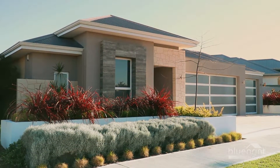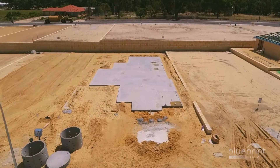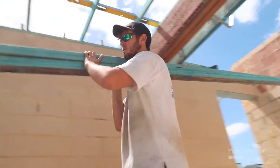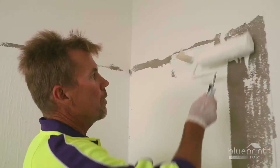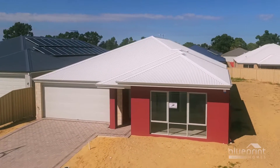Building a house is an exciting and emotional journey for homeowners. This video series will explore each phase of the Blueprint Homes construction process and provide you with industry knowledge of some lesser known aspects of building. Plus, we'll reveal some insider tips which will make the whole experience truly rewarding.